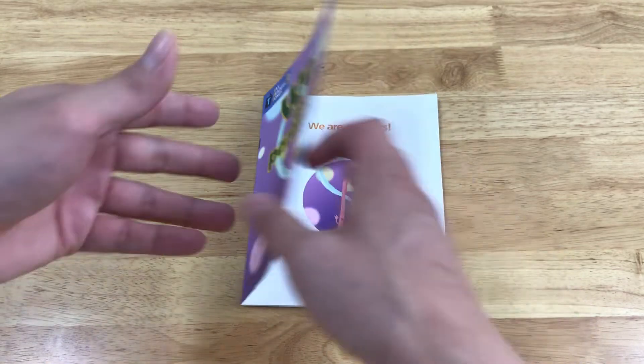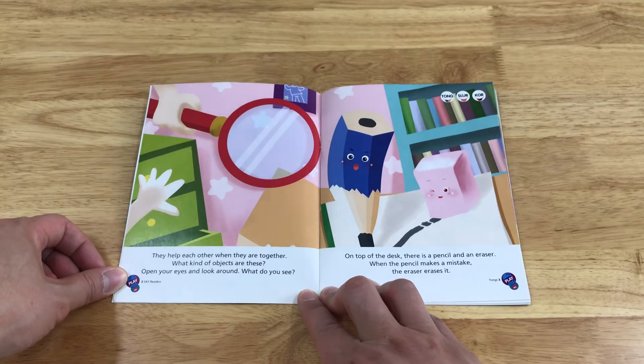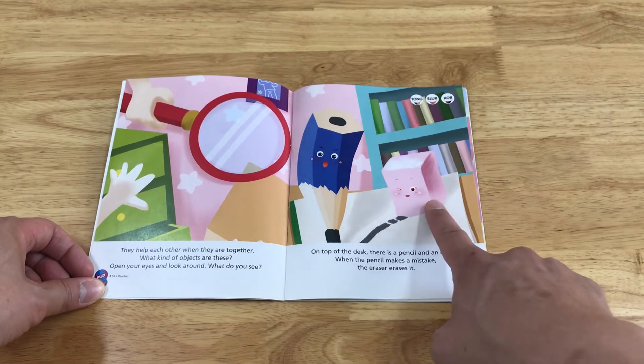We are partners. They help each other when they are together. What kind of objects are these? Open your eyes and look around. What do you see? On top of the desk, there is a pencil and an eraser.